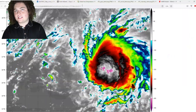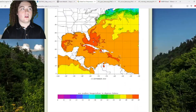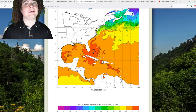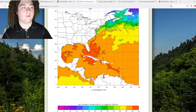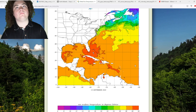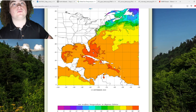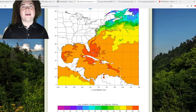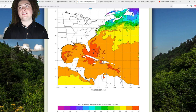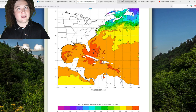Probably the biggest factor driving strengthening right now is sea surface temperatures. Global sea temperatures are at 28 degrees Celsius — these waters are piping hot. We're looking at 83-plus degree warm water from basically the central Atlantic all the way to the Gulf and up to Bermuda, with some areas reaching 30 degrees Celsius, or 86 degrees Fahrenheit. The only thing really limiting further strengthening is the wind shear.